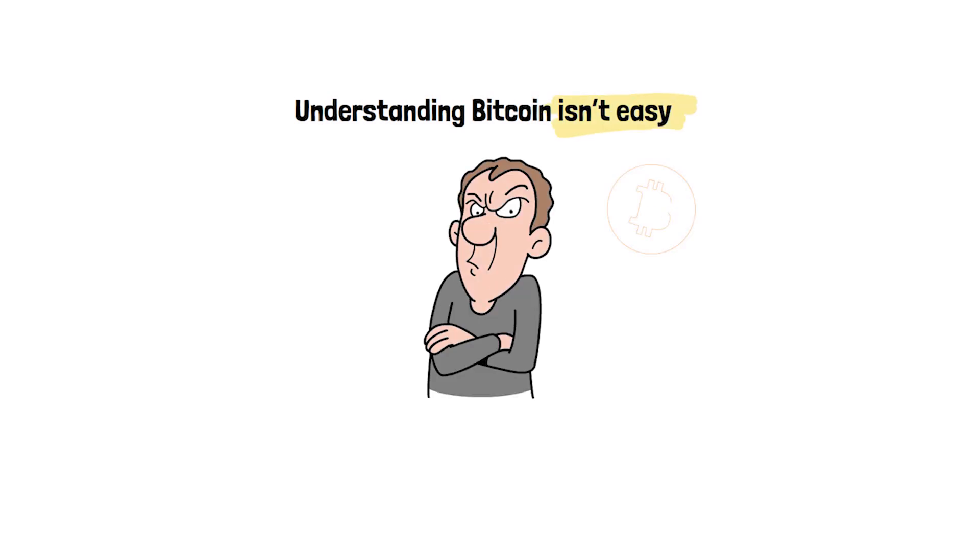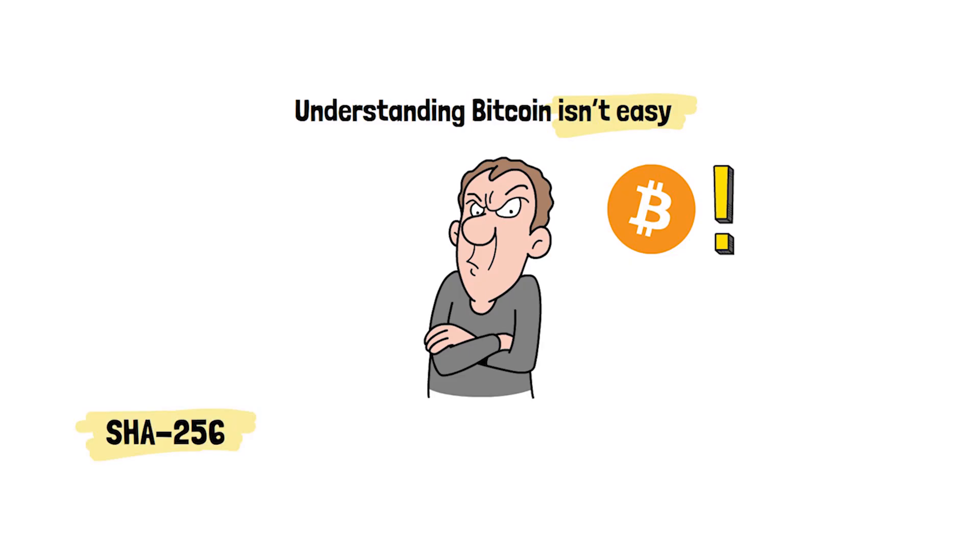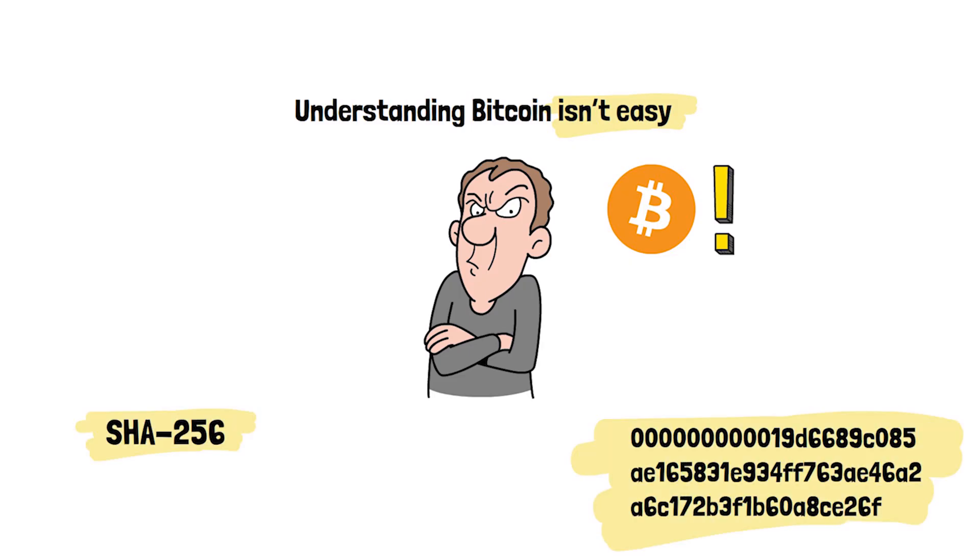Understanding Bitcoin isn't easy, but seeing beyond the surface will help you understand why Bitcoin is more important than ever. Today we learned about SHA-256 and why it's important, so let me know in the comments below what you'd like to see next. Thanks for watching and I hope to see you in the next video.